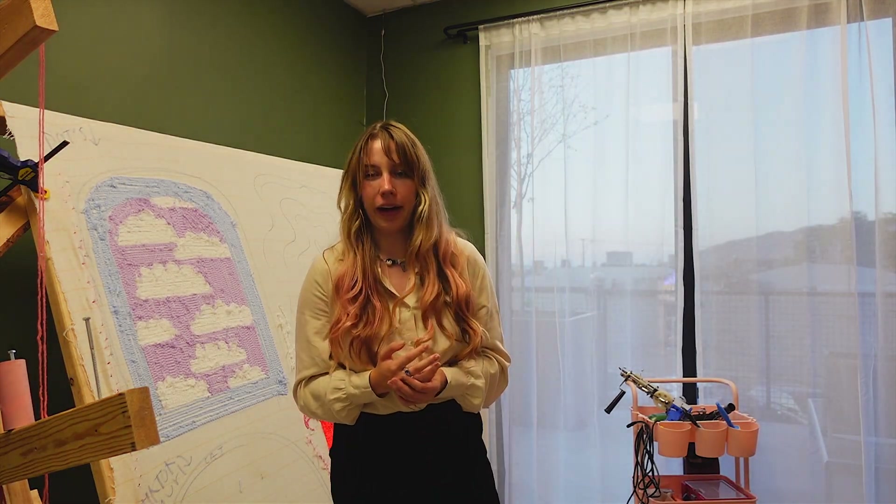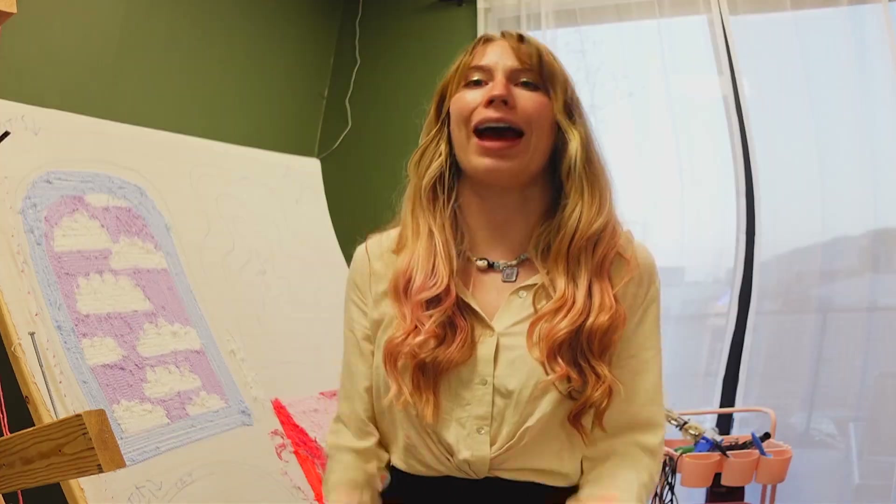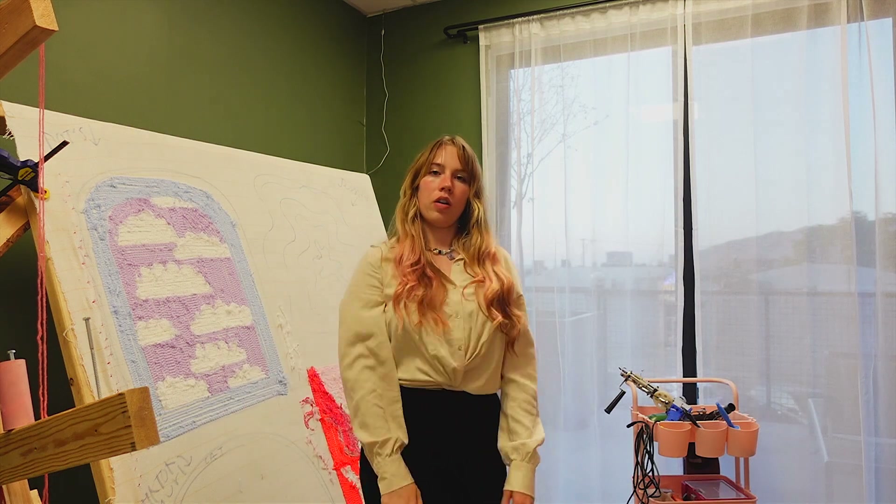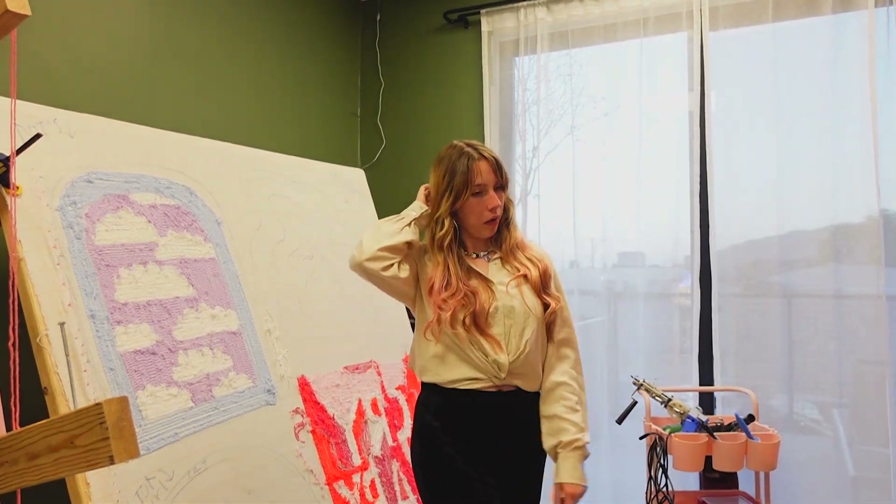But it does take up a lot of space. I take up a lot of space too — when I'm in a room, I'm just as much of a presence as this frame.